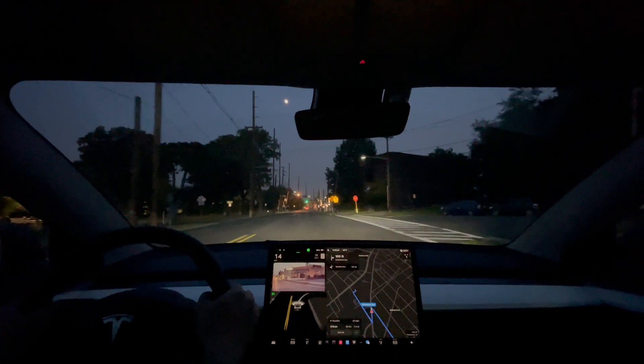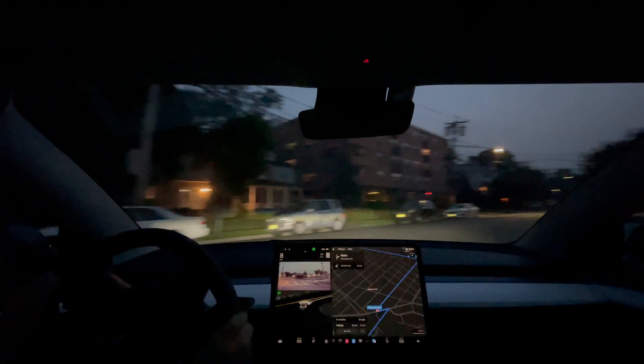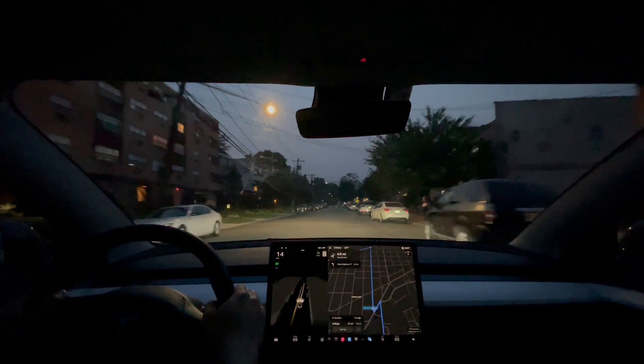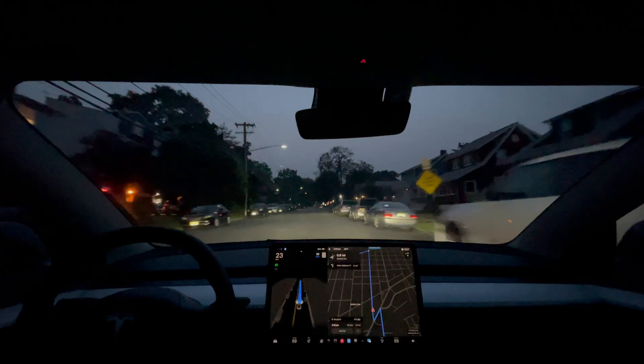Hi everyone, I'm just another Tesla guy. Thanks for joining me for a Tesla FSD beta video. Here we have a clip of me driving at night on local streets and on the highway around 9pm. So let's see how the car would react to these darker nighttime conditions.